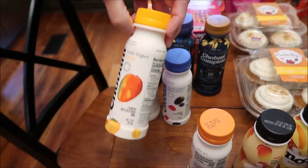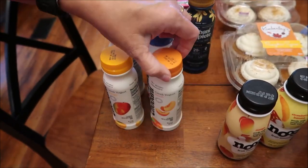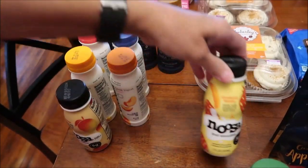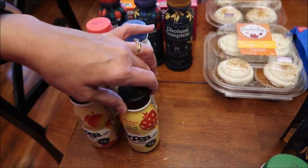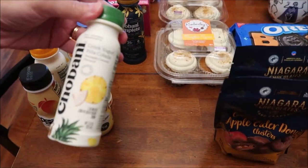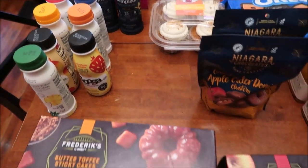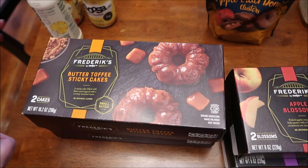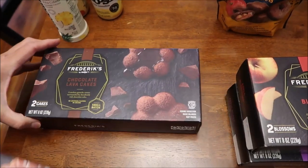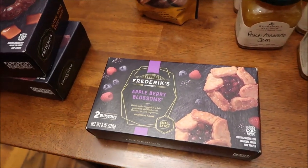We also bought Chobani Greek yogurt - strawberry banana, mixed berry, mango, and peach. We bought some Noosa mango and Noosa strawberry. Then we went to Meijer and found one more flavor there - the Chobani pina colada. Also at Meijer they have the Frederick's brand, which is the Meijer brand - butter toffee sticky cakes, chocolate lava cakes, apple blossoms, and apple berry blossoms.